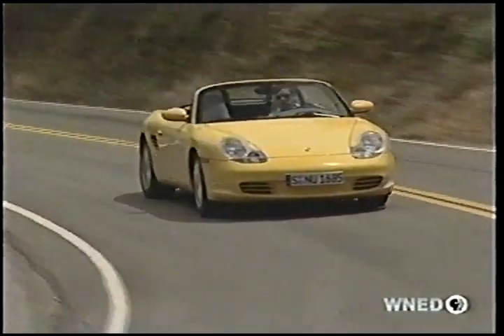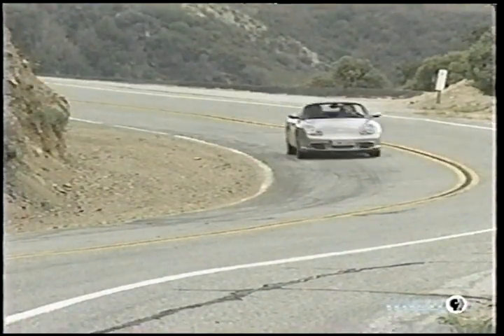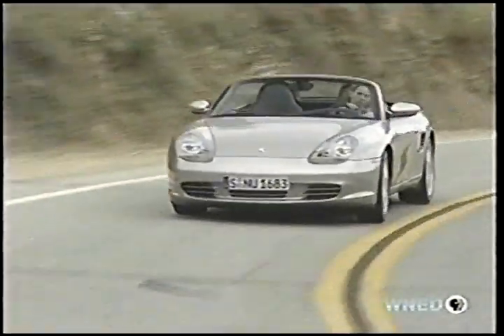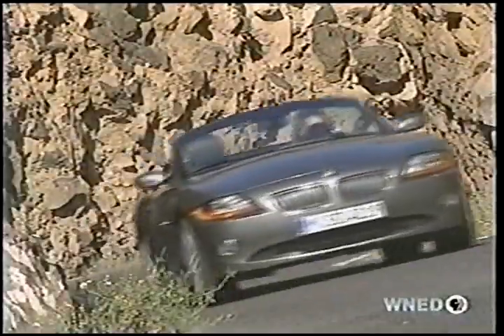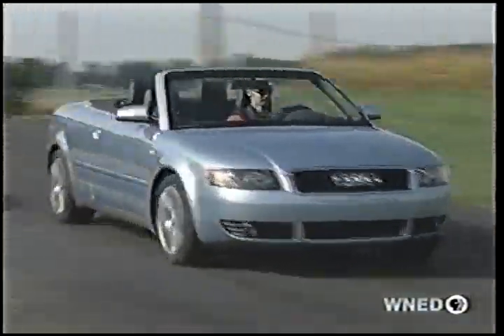In all, the 2003 Porsche Boxster and Boxster S give you everything you need in a drop-dead gorgeous drop-top canyon carver, no matter what the weather. So there you have it: three sunny reasons to consider getting yourself a new set of car keys.